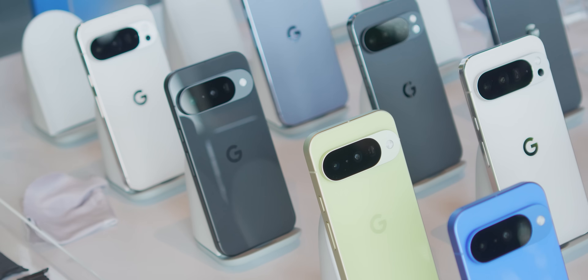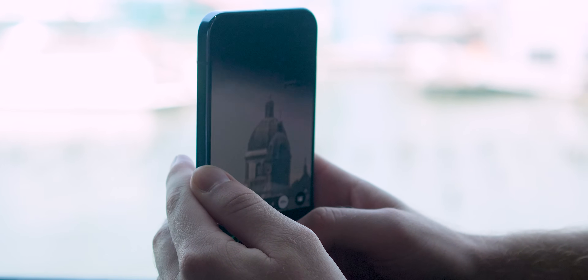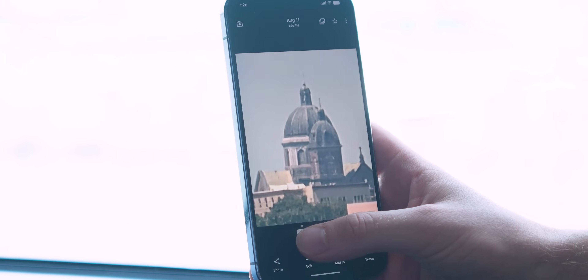And yet none of that makes Google's new zoom feature inherently bad. In fact, in the right shot, the results produced by ProRes Zoom are thoroughly impressive. Like any photo manipulation technology, sometimes you get great results and sometimes it is very much a swing and a miss. The best way to give you an idea of how this shakes out is to simply show you, so let's get into it.